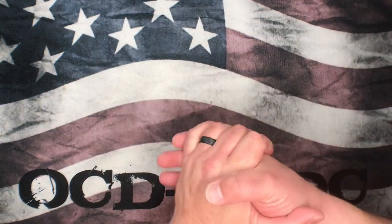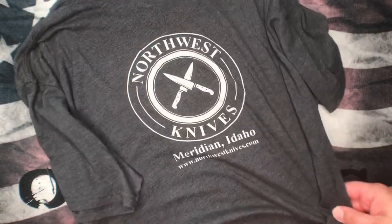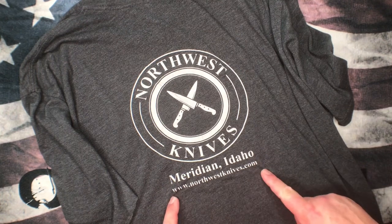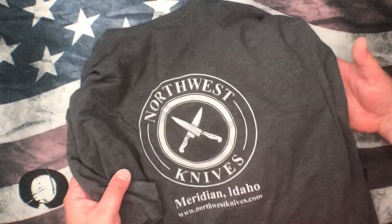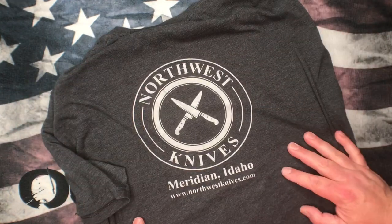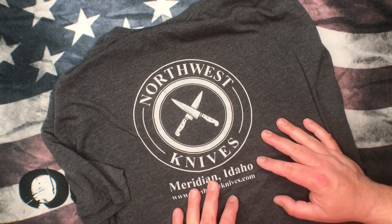What's going on YouTube, OCD4EDC here. Today we're going to talk about an awesome place — I'm going to throw this t-shirt out here — Northwest Knives, Meridian Idaho. Here's their website: northwestknives.com. Go check these guys out, they're doing some amazing stuff. They've got awesome brands, mostly US-made stuff, but there are a few exceptions. They've also started doing some custom knives, which is really cool.